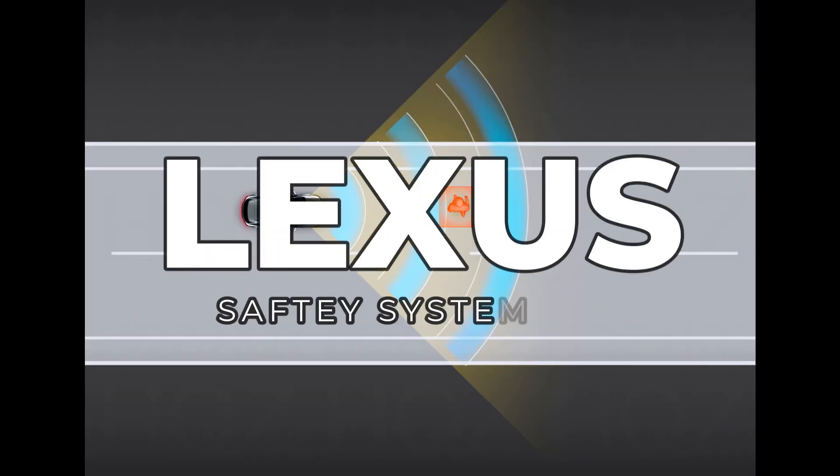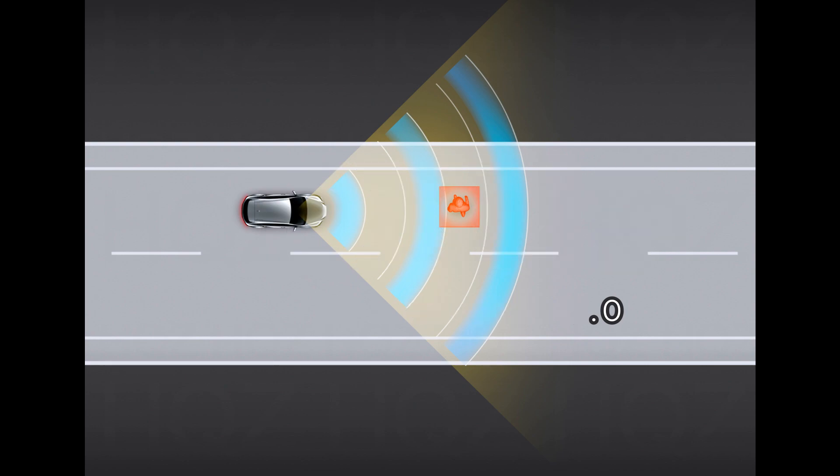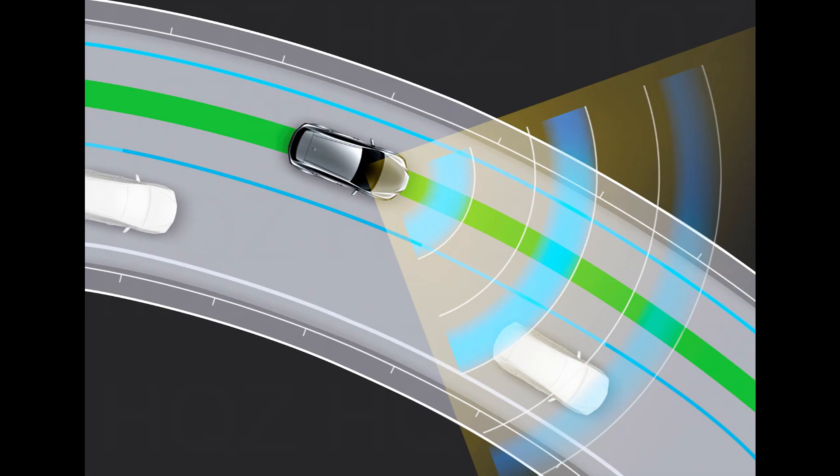The TX comes standard with the latest Lexus Safety System Plus 3.0 across all trims. This includes the pre-collision system with pedestrian detection, all-speed dynamic radar cruise control, lane tracing assist, lane departure alert with steering assist, road sign assist, and proactive driving assist — all there to help the driver avoid pedestrians and other vehicles.